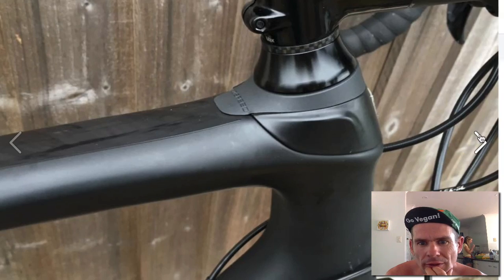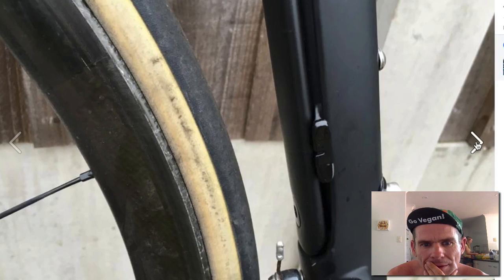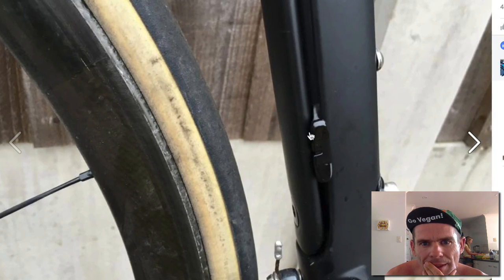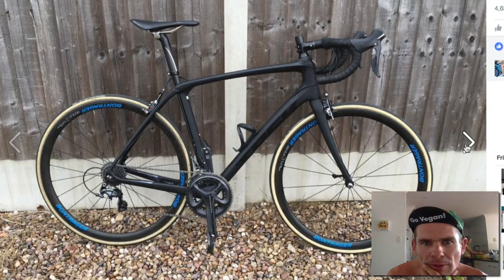The front end is also quite interesting. It looks like there's big clearance with the brakes. Plenty of tire clearance there, and this is the thing — you can slide up and down, undo that bolt, and slide this up and down for different settings for compliance.